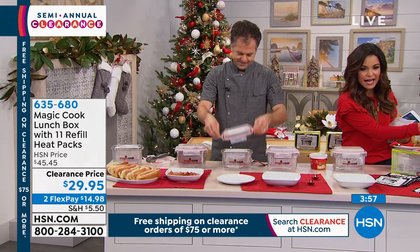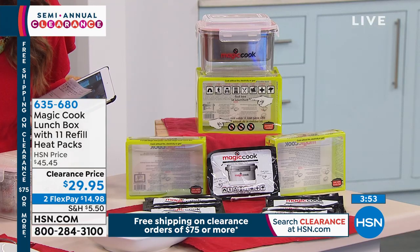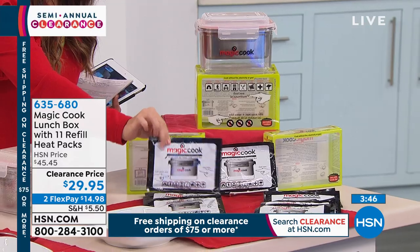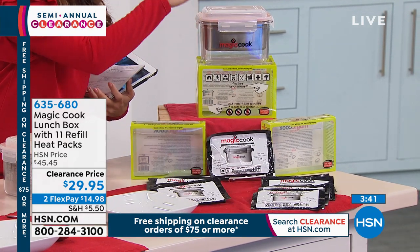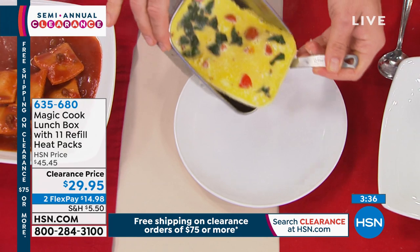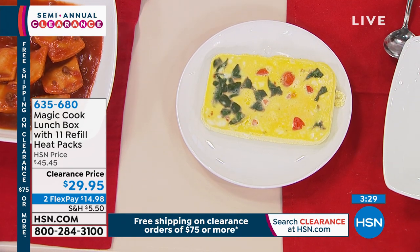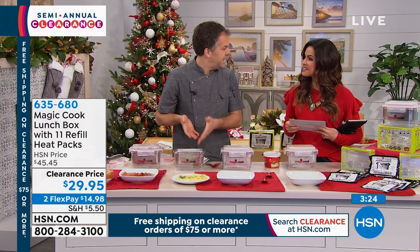Here's how it works: you get the outer dish, the inner stainless steel dish to put your food in — 40-ounce capacity — and 11 single-use pouches. You add water up to the red line on the back, put your food in, top the lid, and let it cook on its own. You could be reheating or cooking. Eric just put eggs in here — spinach, basil, and tomato with three eggs. And if you catch a fish while camping, you could steam that fish right in here.